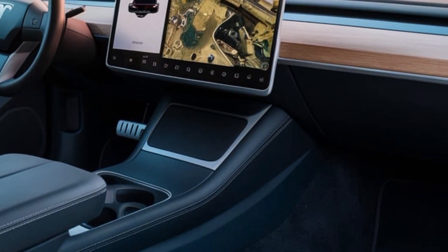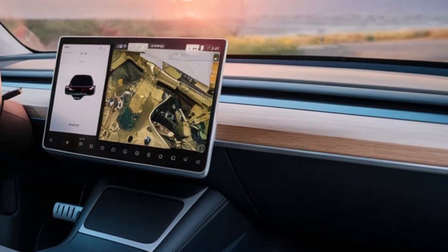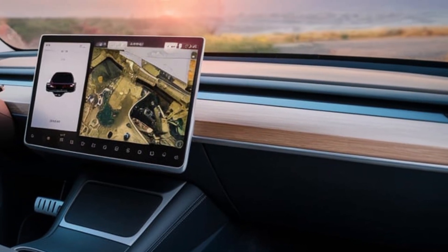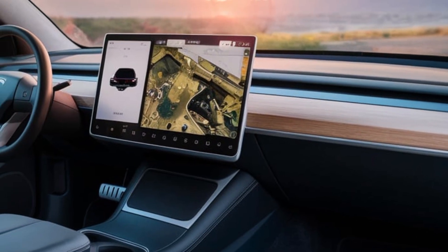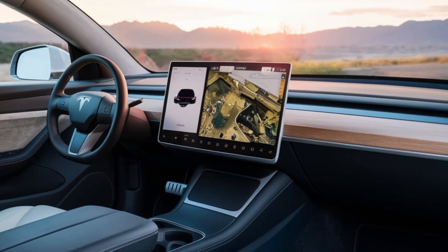The minimalist dashboard features two massive touchscreens that control everything from navigation to vehicle diagnostics. These screens also display the camera feeds from the side-mounted cameras, replacing traditional mirrors and improving safety.